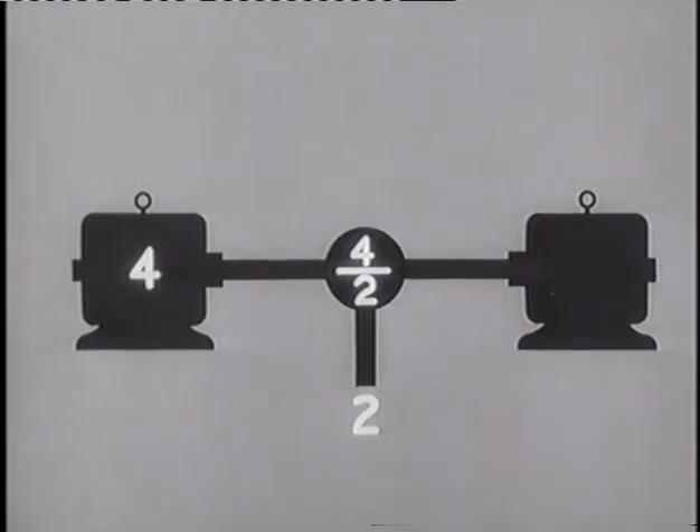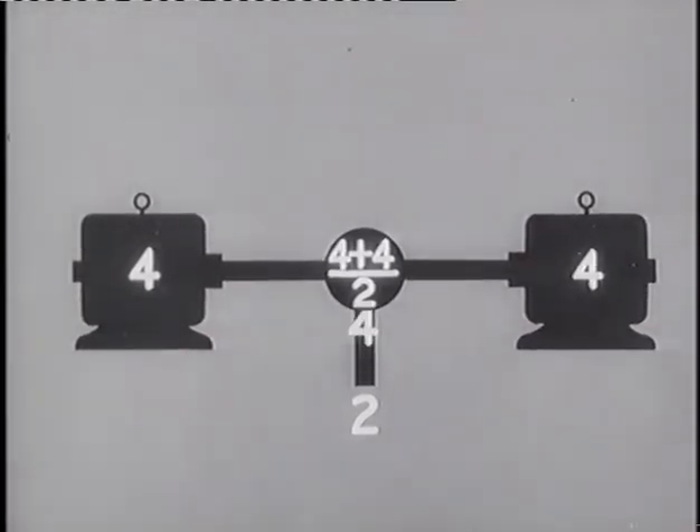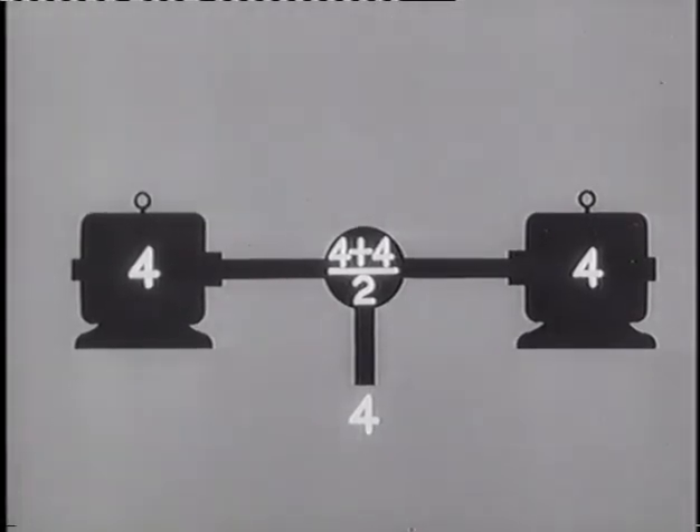If a second motor is made to turn the other shaft at a speed of four, then the propeller shaft will double its speed — it too turns at a speed of four. This is because the second motor has added its speed to the first, and their combined speeds are halved through the differential.